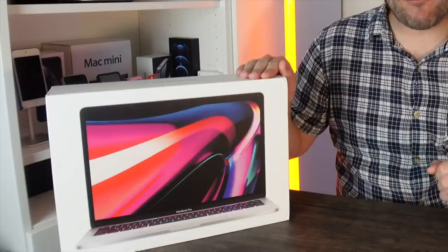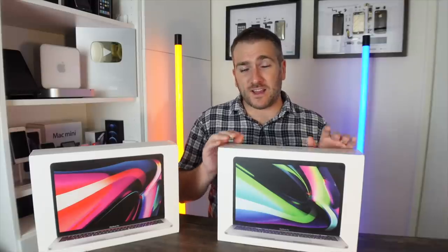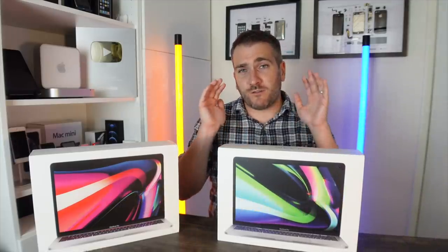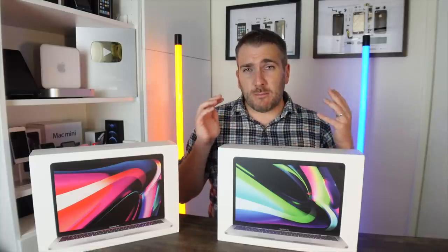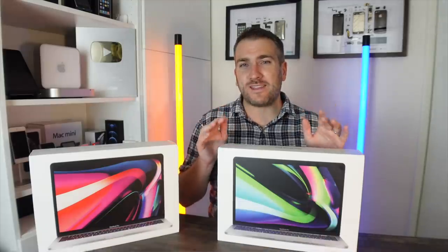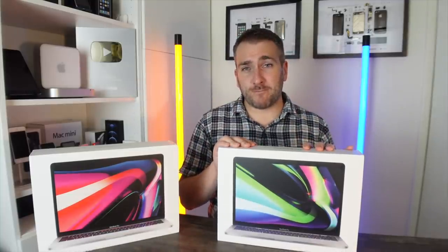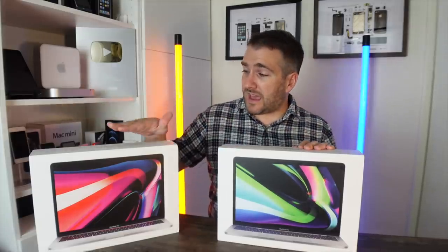This channel recently hit over 200,000 subscribers and we gave away a MacBook Pro. I have some great news: we're going to be giving away another MacBook Pro — this one is a bit more specced up, with 512 gigabytes of storage and 16 gigabytes of RAM. I'm going to be giving away this MacBook Pro to one lucky subscriber when we hit 230,000 subscribers. Let me know in the comments what Apple gear you're planning to buy in 2021. Make sure to subscribe and hit the notification bell so you're notified when we hit that 230,000 figure.